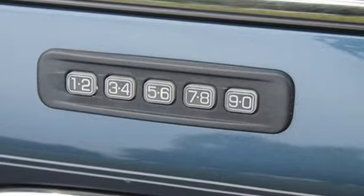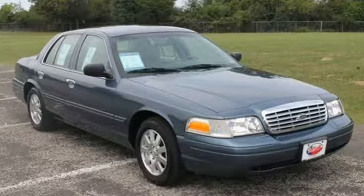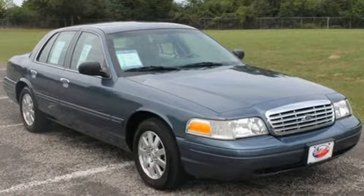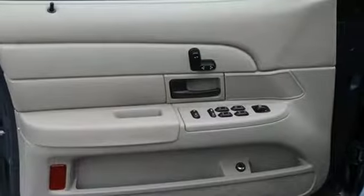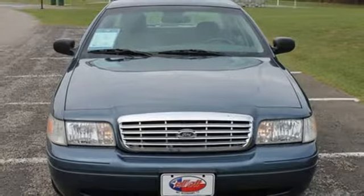Safety comes standard with multiple airbags, anti-lock brakes, and a security system. And a rear defogger guarantees you'll have a clear view out the back. You haven't felt comfort until you have driven this great sedan.